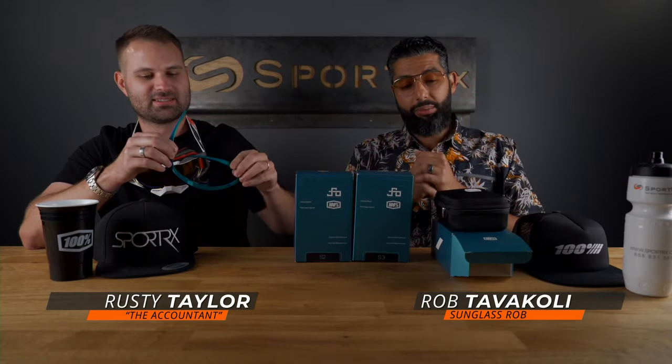We have all three right now, which is really hard to find because they're super limited edition and they're selling out fast. In fact, I think we only have four total pairs left — these three out of the four, and one more S2 in the warehouse.